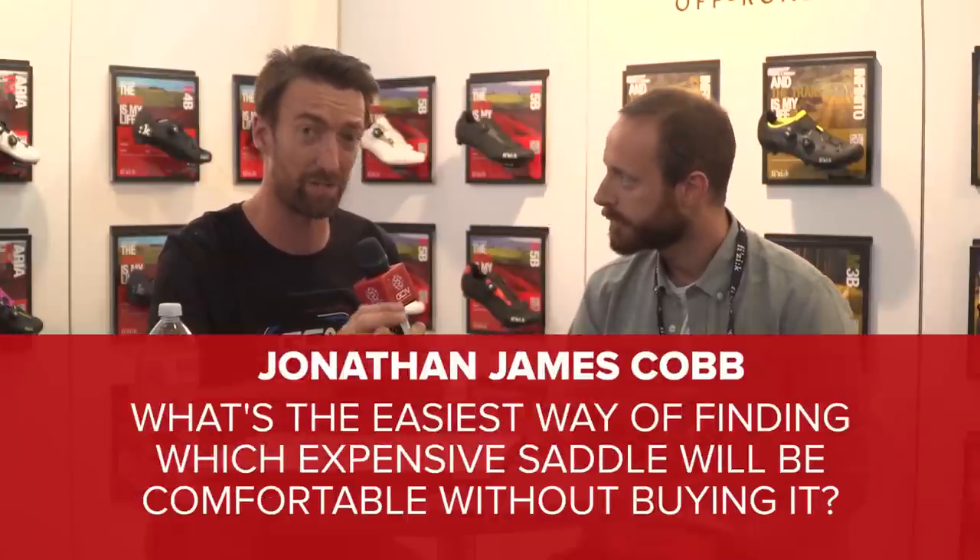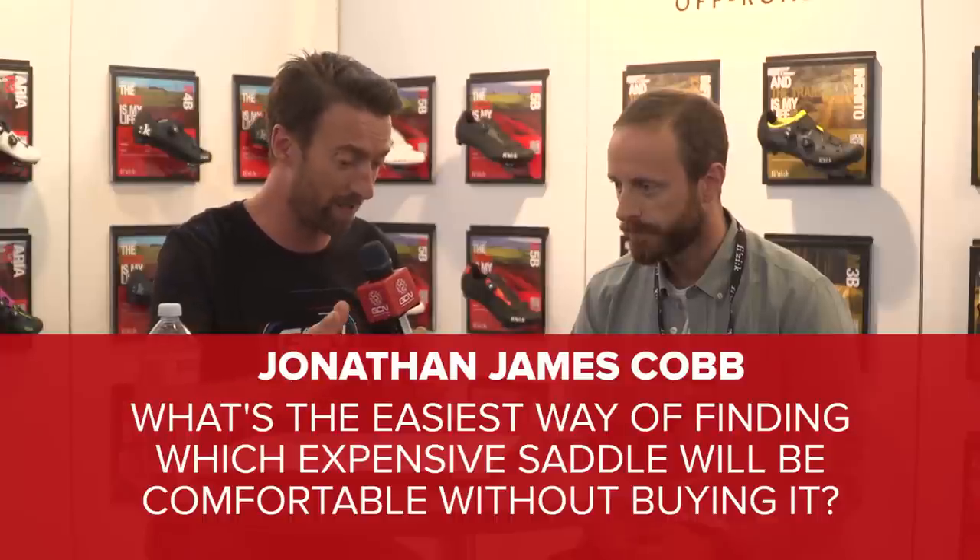Another question leading on from that — from Jonathan James Cobb: what's the easiest way of finding out which expensive saddle will be comfortable without actually buying it? They're not cheap, so you want to make sure it's the right one before investing. The easiest thing you can do is follow the instructions of our Spine Concept Evo. Based on some tests you can do even at home, you get pointed in the right direction. If you want the real feeling of how the saddle will fit, you can go to our official dealers — they usually have programs where you can try the saddle on your bicycle before buying. They do put them in very garish colors so you don't ride away with them.